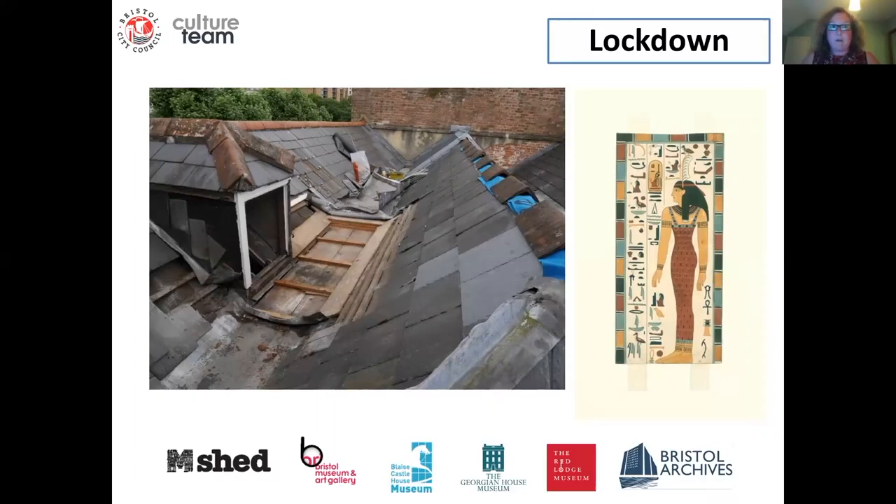The majority of our work centred on our collections management system. Initially that was dealing with our own paperwork backlogs, but then we moved on to digitising around 30 years' worth of paper conservation records, and supporting other teams with information from our collections management system EMU. Quite a lot of our colleagues didn't have access to our network, so those of us who did have networked laptops were able to support them with images, information, and files.